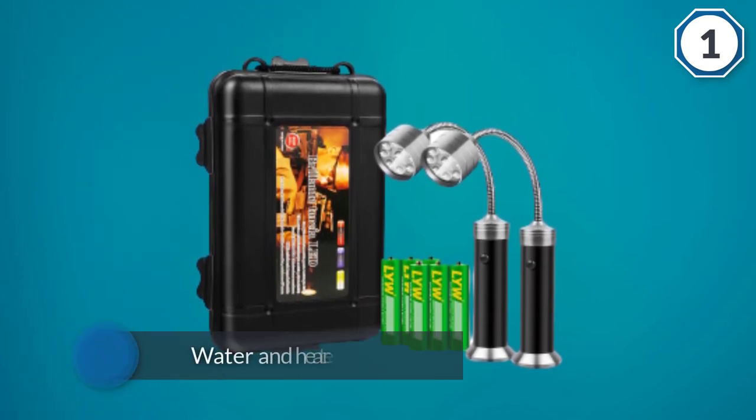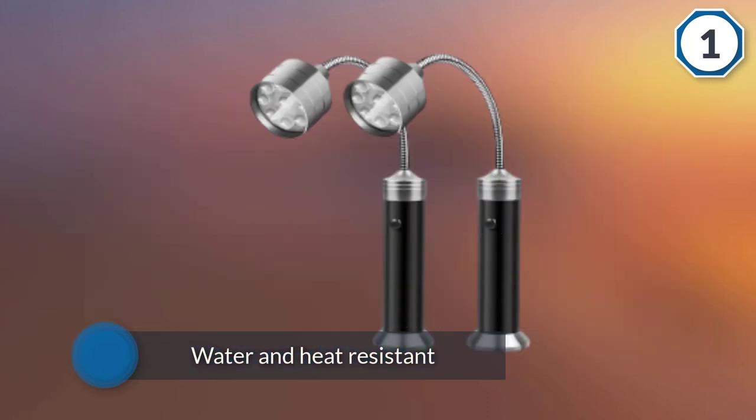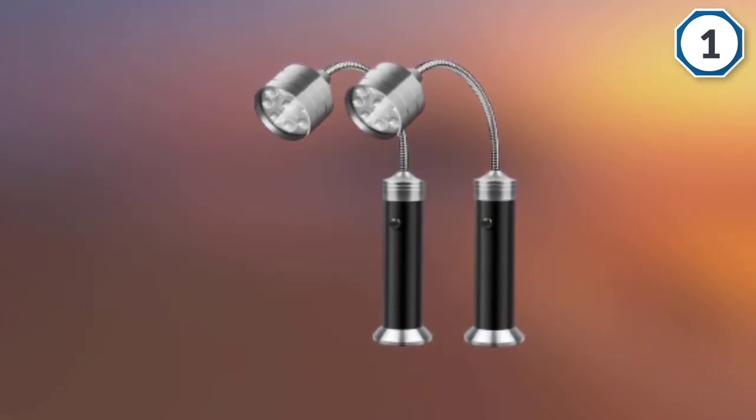The nine LEDs give off a great deal of bright light. The gooseneck is made of a flexible material and can adjust 360 degrees.